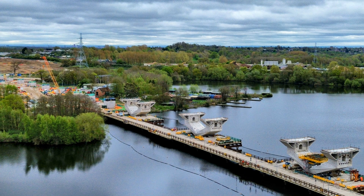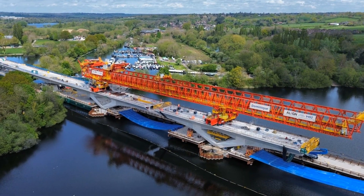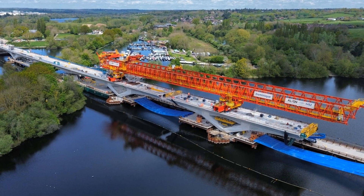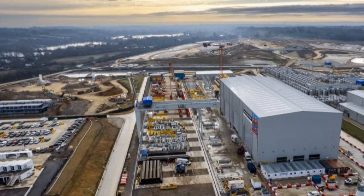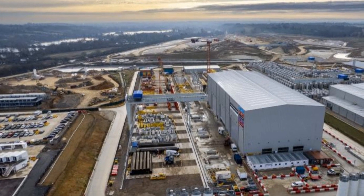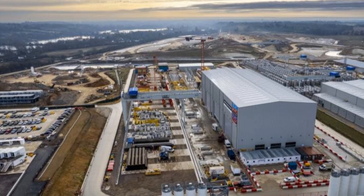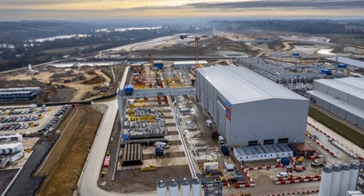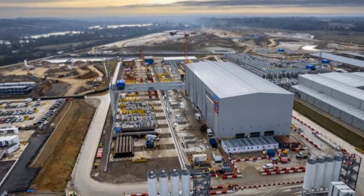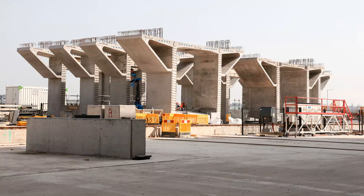The piers are now ready for Dominique to add the segments, and we can see what a balancing act it is before the spans are linked up. The segments are manufactured in a compound at the north end of the Colne Valley that has access straight onto the M25 to keep lorries off the local roads. There are a thousand segments to be made and each one is a different shape to accommodate the curve of the viaduct.